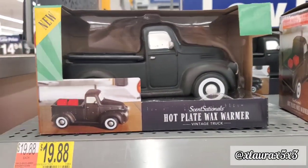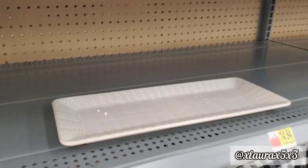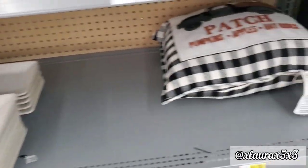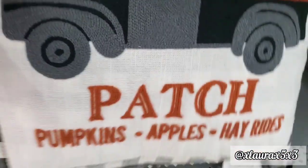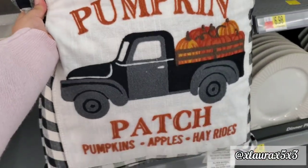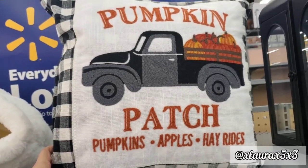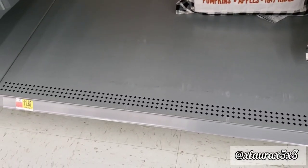This is a hot plate wax truck warmer for $19.88. They do have this tray made out of ceramic — it is part of a set. I did find this pillow for $11.87 — I know you guys are going to like this, whoever loves plaid. Black and white check, pumpkin patch, pumpkins, apples, hay rides, and it does have the black truck. Really nice — the back has plaid as well.